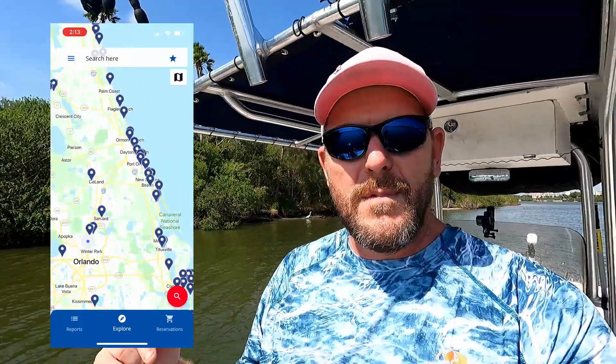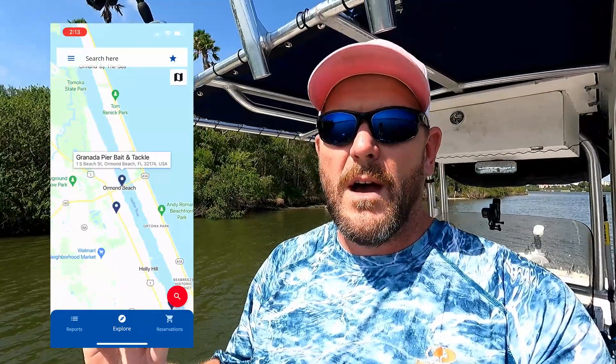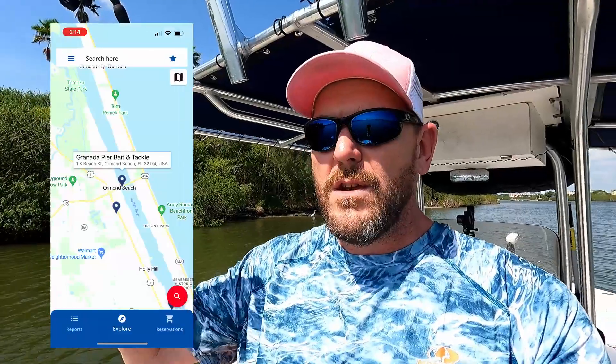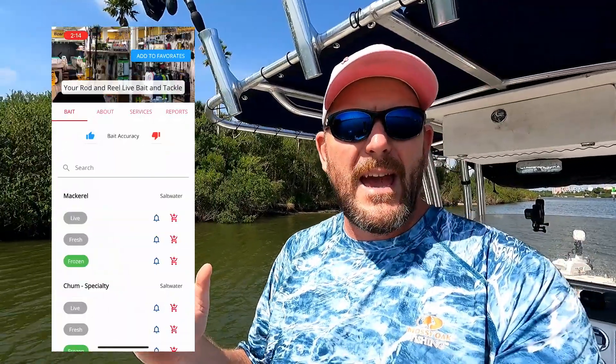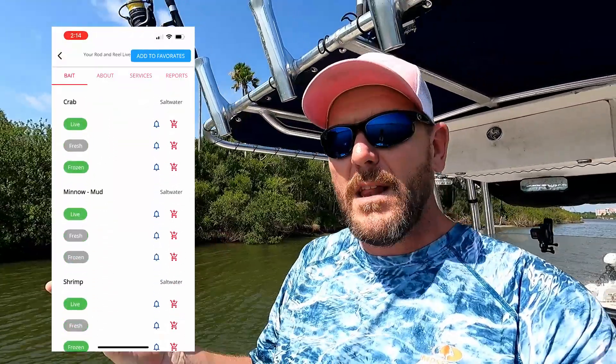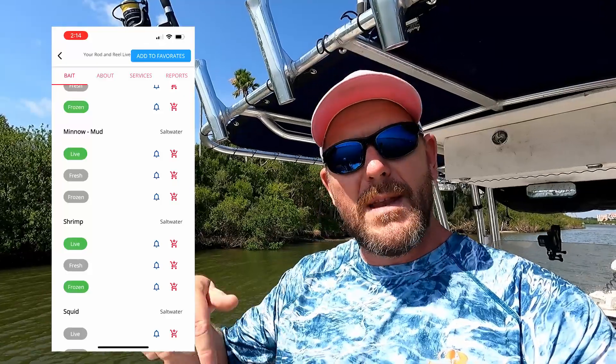The first thing I want to go over is an app called Bait Finder — I'll put it up here. You can put in your area and all the bait shops will come up. Some of them are participating and some aren't, but for those that are, you scroll down and it'll tell you what live bait and frozen bait they have. It's really helpful. I'll leave a link to that below.